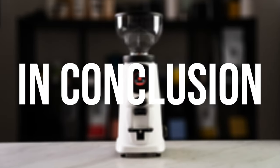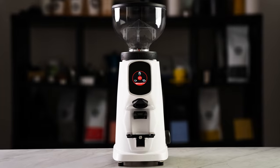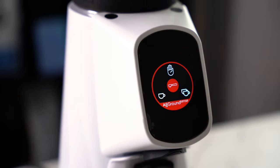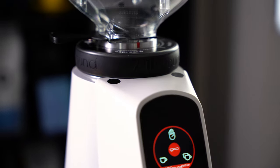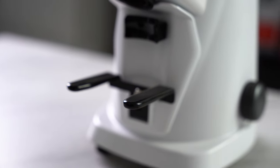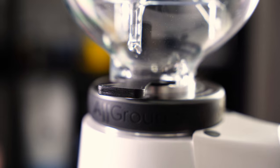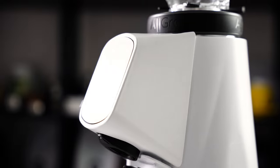In conclusion, Farinzato have absolutely delivered with the All-Ground Sense. Its accurate grind-by-weight system reliably produces results that are quite frankly out of this world, and its beautiful UI feels so high-tech and sleek. I couldn't recommend this grinder enough. The hype is real.